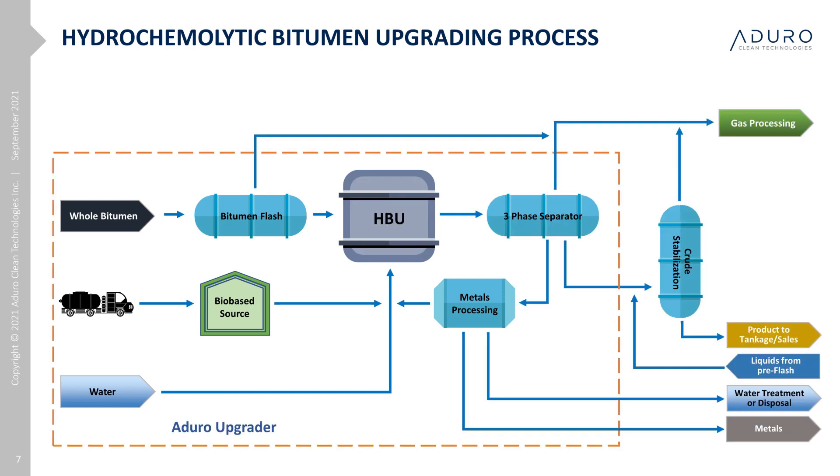The product from the reactor is sent into a separator, where the water and gas are separated from the HBU product. Due to the lower reaction temperatures, the amount of gas produced from the reaction is relatively low, which is a key driver in maintaining a higher liquid yield. The HBU liquid product is combined with the original pre-flashed liquids. The generated gas could be used as fuel to offset purchased gas. The recombined product is then cooled and flashed prior to sale, as is normally done with thermal operations.